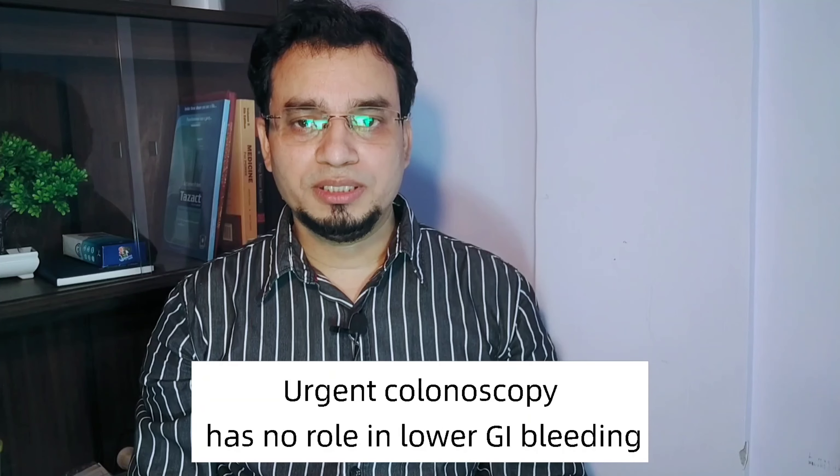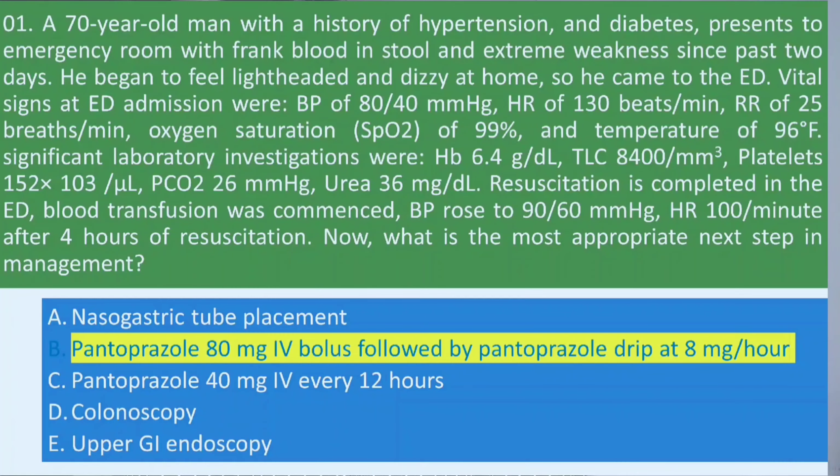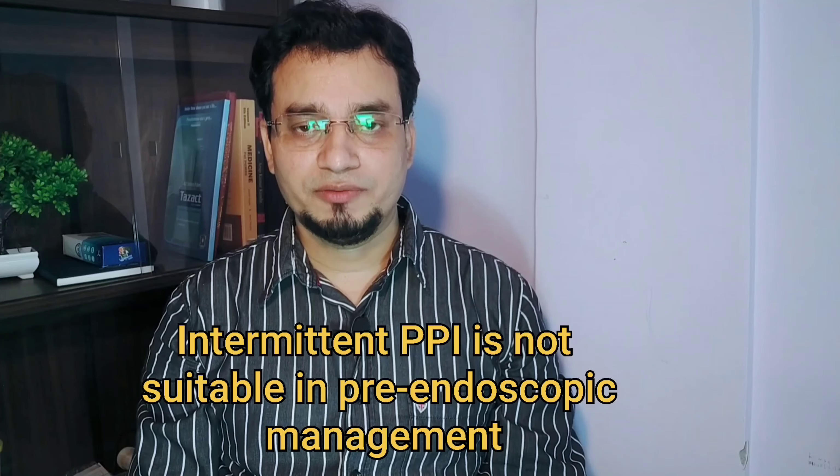Use of urgent colonoscopy in a population hospitalized with serious lower GI bleeding shows no evidence of improving clinical outcomes. The initial management should focus on stabilizing vitals with IV fluids and blood products, following which intravenous proton pump inhibitors should be started. Typically, a PPI is given as a high-dose bolus followed by a continuous infusion — so choice B is correct. Intermittent dosing with an IV PPI may be utilized for post-endoscopic medical therapy, but it is not suitable for pre-endoscopic medical therapy. Remember this important fact.